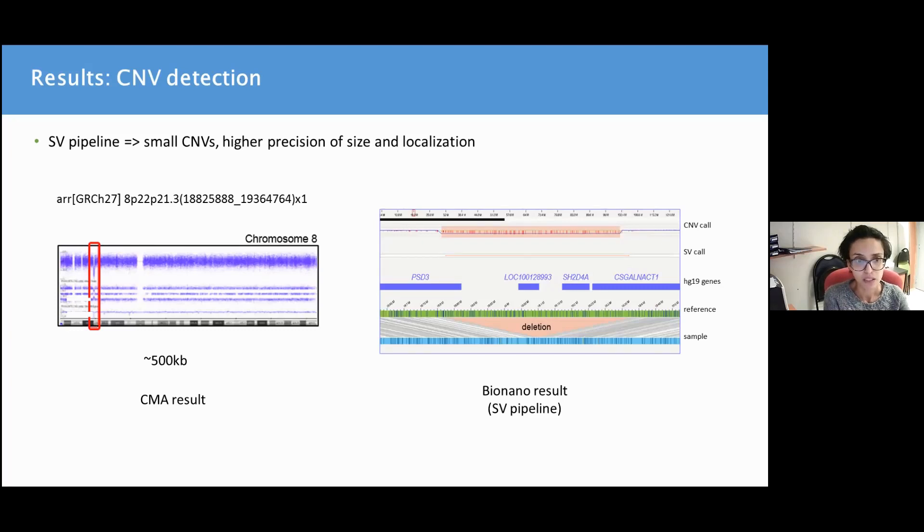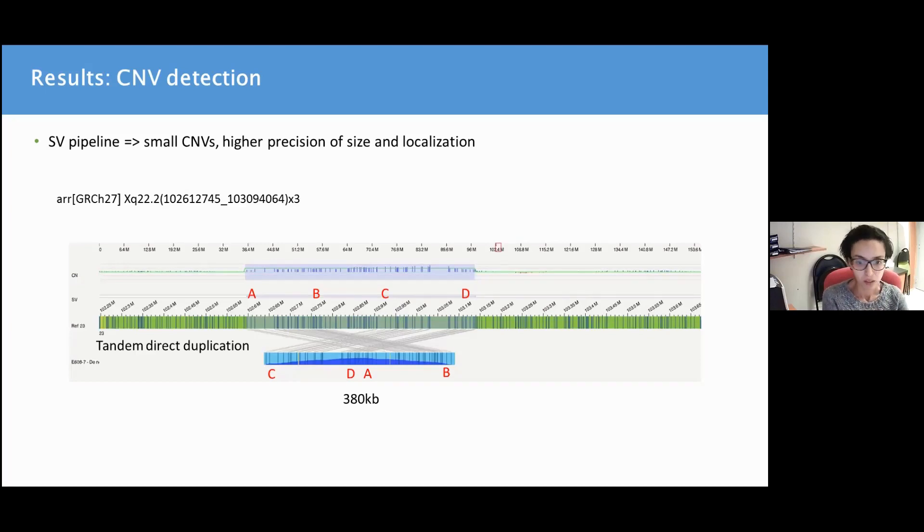The SV pipeline is more adapted to the detection of small CNVs, with higher precision of the size and localization of the breakpoints. Here is an example of a 500 KB deletion, as shown on the left side with the CMA result, and shown as well by the SV pipeline on the right side, where comparison of the sample map in blue to the reference map in green allows for the detection of the deleted segment. Here is also an example of a tandem direct duplication, and I will show later an example of an inverted duplication.